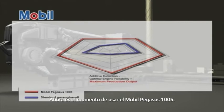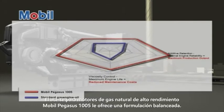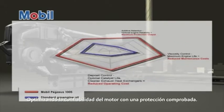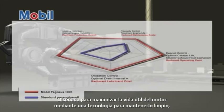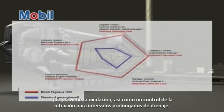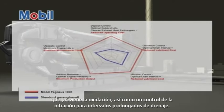Now is the time to use Mobil Pegasus 1005. Mobil Pegasus 1005 high performance natural gas engine oil brings you a balanced formulation — optimized engine reliability with proven protection, designed to maximize engine life through keep clean technology and excellent oxidation as well as nitration control for extended drain intervals.